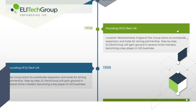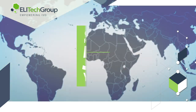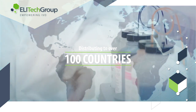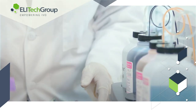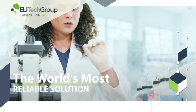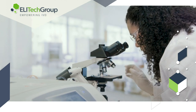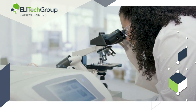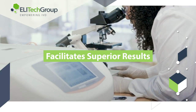Ellatec Group has been in operation for nearly 50 years and distributes to over 100 countries, proud to be the world leader in aerospray staining technology and cytocentrifugation. Offering the world's most reliable solutions, Ellatec Group is confident that this automated technology will elevate the performance of any laboratory and facilitate superior results.